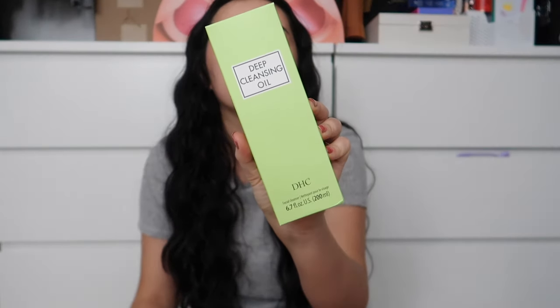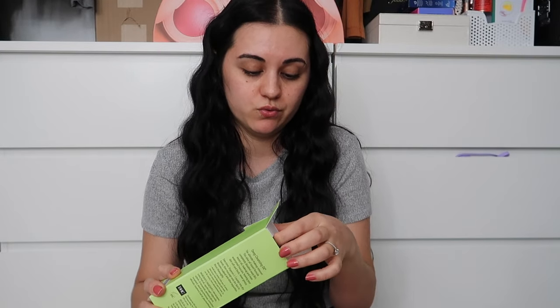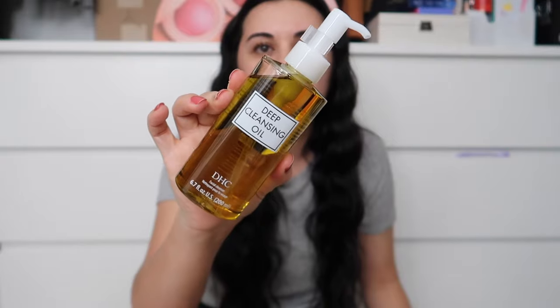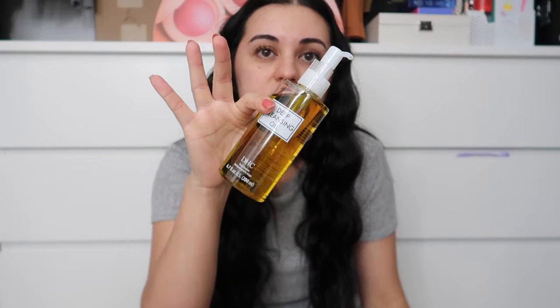I got this deep cleansing oil from DHC — it had great reviews. I was deciding between this and the Peach and Lily cleansing oil, but went with DHC because of the better reviews. I've been trying to incorporate a cleansing oil into my skincare routine because it helps my skin feel so much more hydrated after washing. This is an olive oil-based formula that completely dissolves dirt and makeup without leaving your skin feeling greasy.